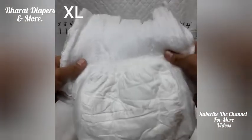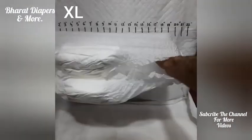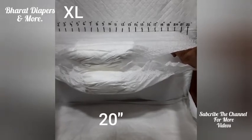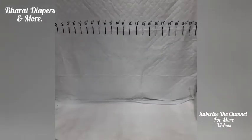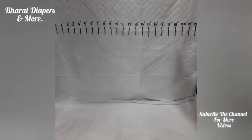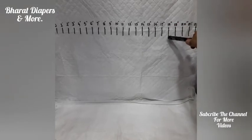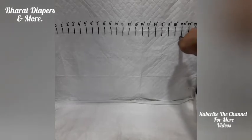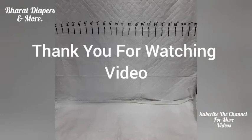This is one of the XL size pull-ups. On expanding, XL size is going up to 20 inches. So to summarize: medium size on expanding goes up to 15 inches, large size on expanding goes up to 18 inches, and XL size on expanding goes up to 20 inches. Hope you have got some information regarding the pant style diapers — what are their sizes and on expanding what size they become. Thank you for watching.